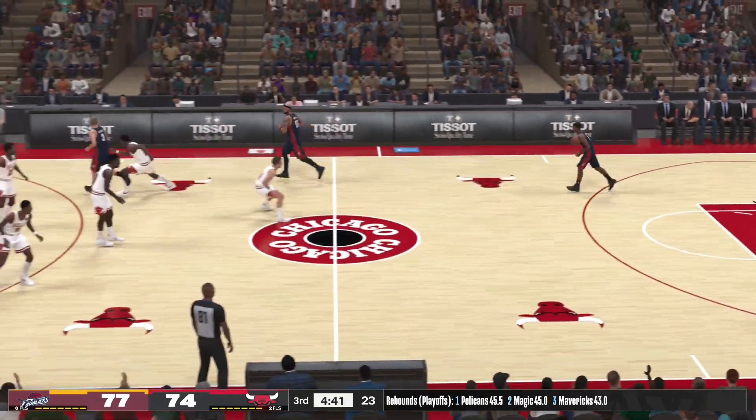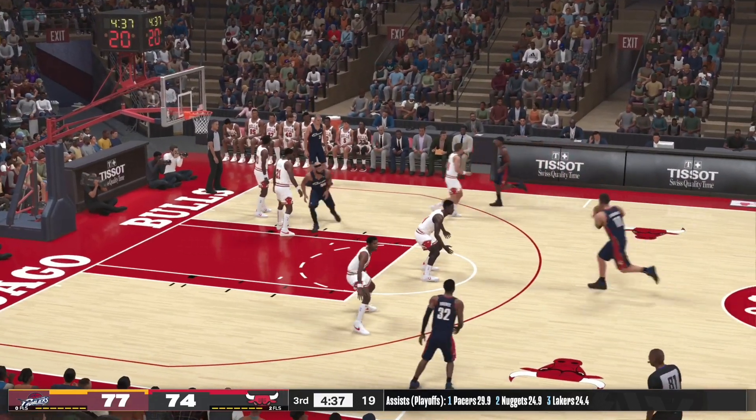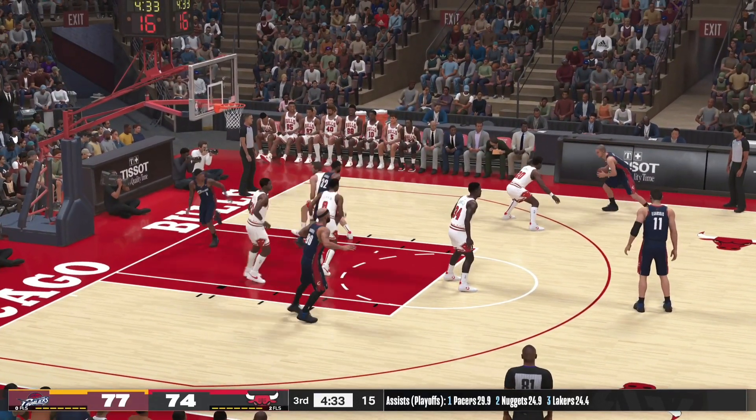Even if you risk a foul, the defense has to play him tougher when he gets it that deep. And if you don't, they keep finding the matchup every time up the floor.